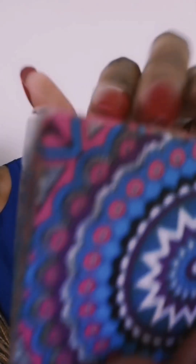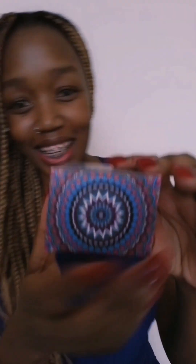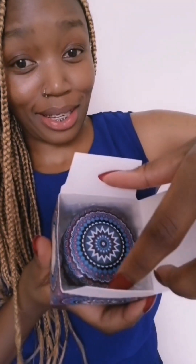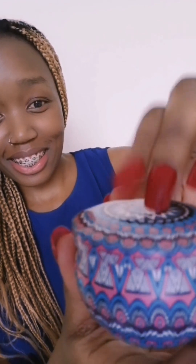Last but not least, we have scented candles! I'm already excited — just take a look, it's beautiful. The packaging is amazing. It smells nice too. You can also see all those flowers — I'm in love.